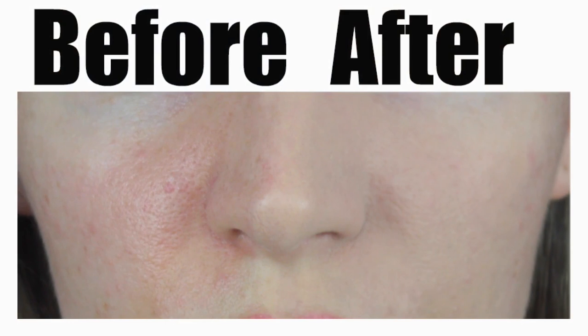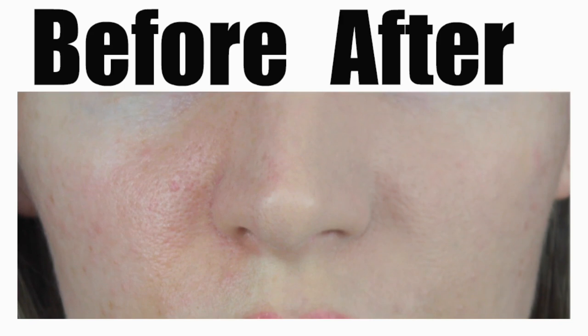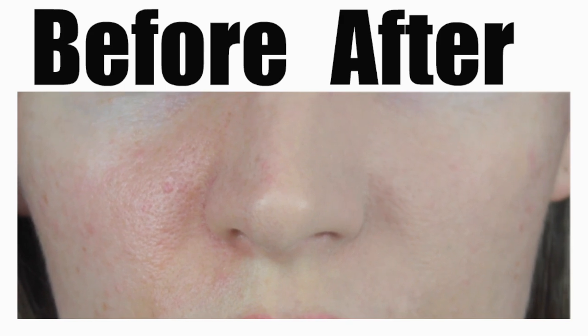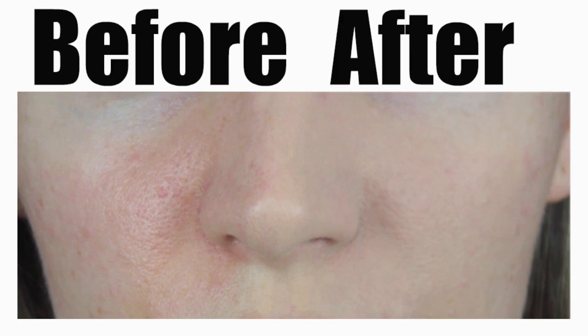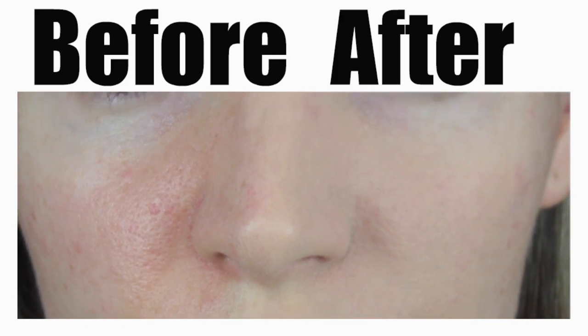Here is the before and after — hopefully you can see that on the left hand side, with no makeup, my pores look much bigger compared to the right hand side where I've just applied the Bye Bye Redness and the powder. In real life in my mirror my pores looked almost non-existent; however, I filmed this in HD very close up so the pores look a little worse on camera, but in real life they've pretty much vanished completely.